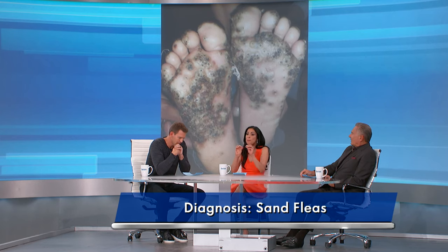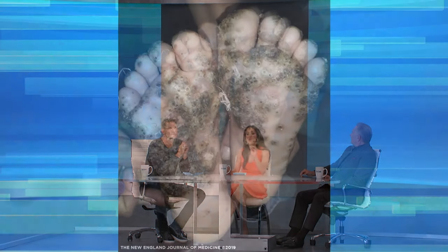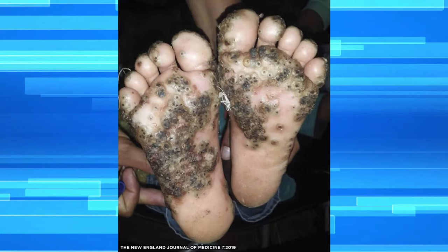This is a condition called tungiasis. This is the foot of a 10-year-old girl in Brazil who went and played in a pigsty in bare feet, and these are sand fleas. They're found in sand, they're found in soil, and what they do is they burrow into your skin just like they would burrow through sand. Those black things in the mounds are the actual sand fleas. Once they burrow in, they can grow to 2,000 times their original size. The way these are treated is you have to go in and take them out one by one, then take care of the wound. This little girl is fine, she's completely cleared, but this image is so striking from the New England Journal of Medicine.